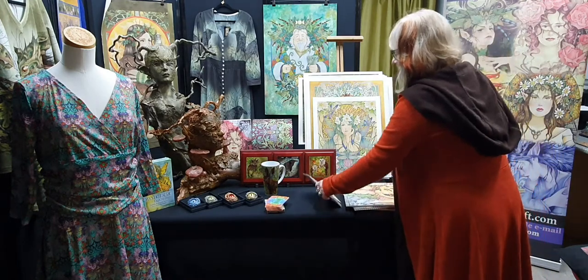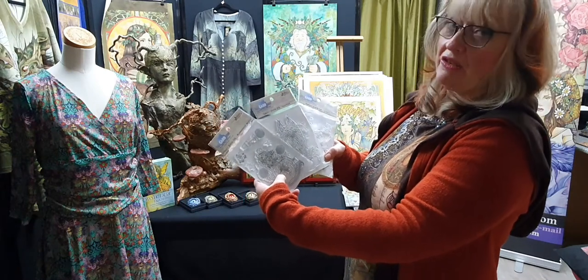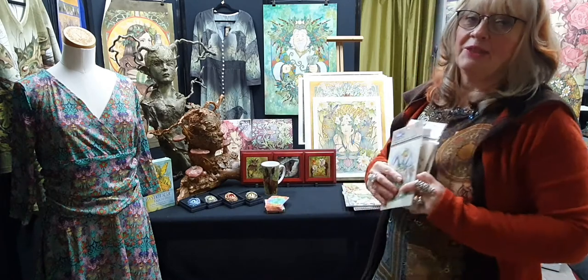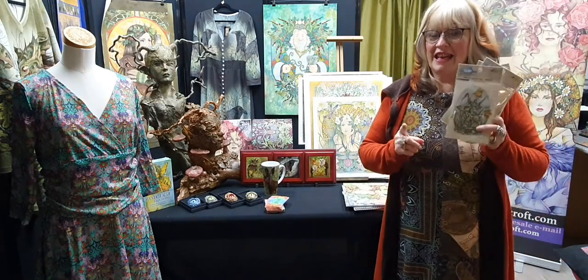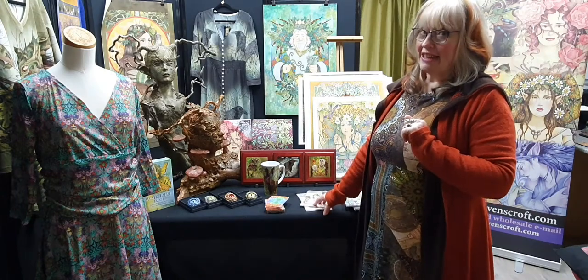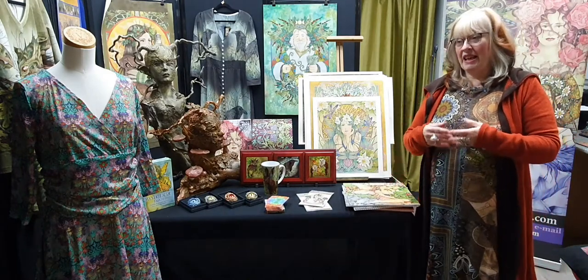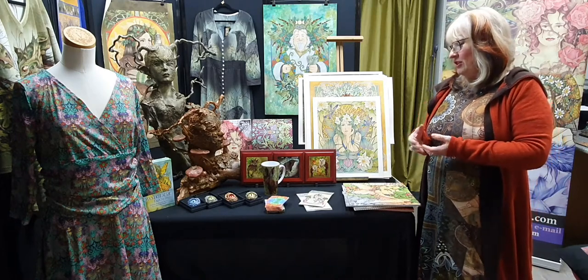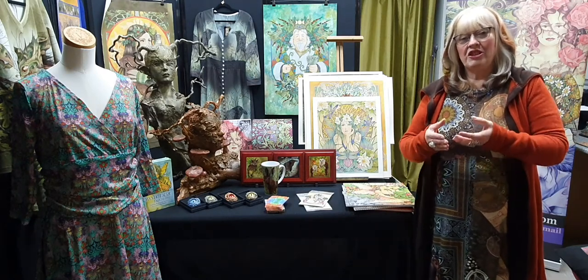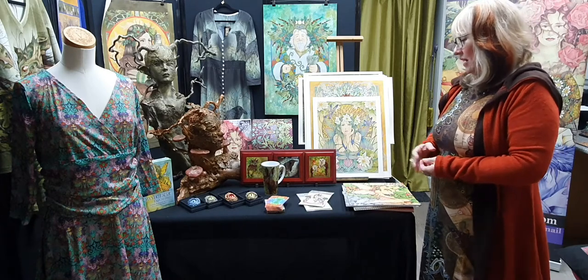I'm also fortunate enough to have some of the crazy cats — my fairy and fantasy cats — produced now on rubber stamps. These are available on the Create and Craft channel through the Card Hut. I did actually do one of the programs when they were launching these, and there were a lot of people saying hi from America, which was really fun. It's also aired in Europe. That way you can use my artwork to make your own artwork, which I think is a really fantastic idea — not everyone can draw, so this is a great way to share.